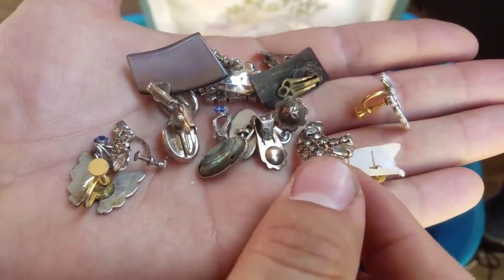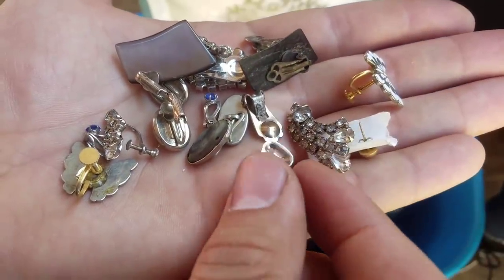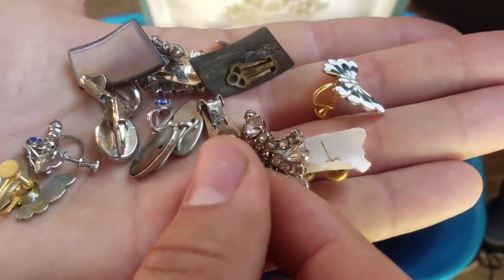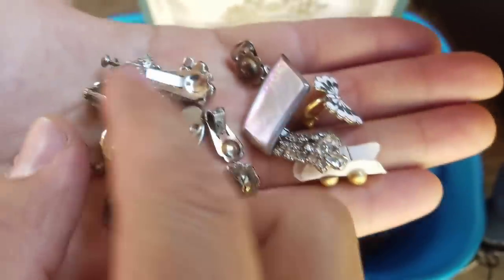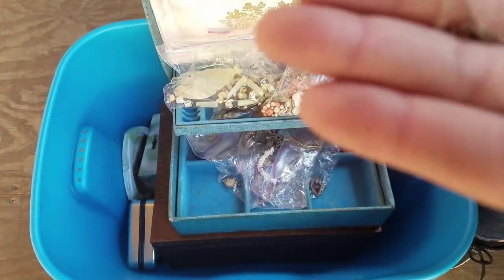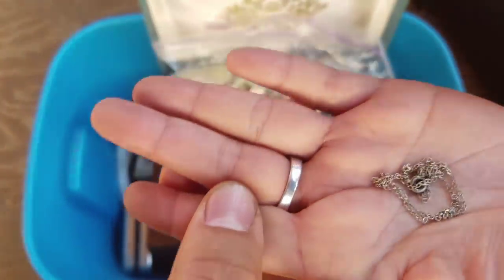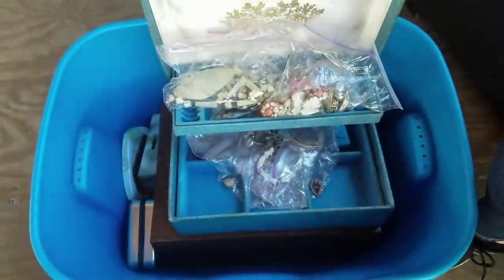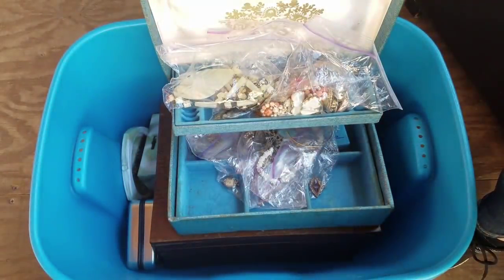I don't care, I still get excited - I love the hunt. This is silver - yeah, we got more silver. Look at this, that's definitely silver. Got more silver. Happy birthday to George on Friday.